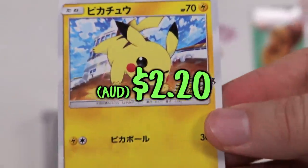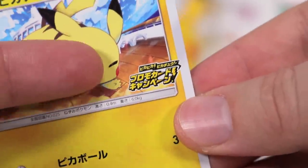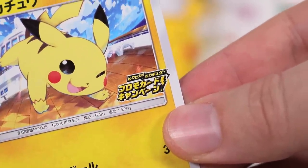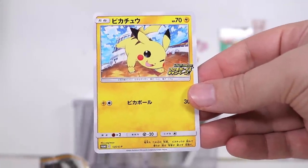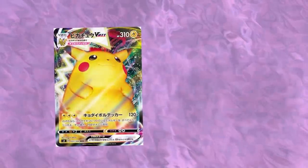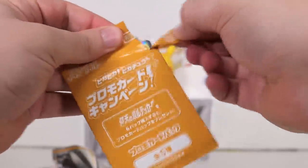Here we go. This is not a great one, but they're all Pikachu! And they all have the campaign logo in the bottom right corner. Now, what we're looking for is the giant fat Pikachu alternate artwork. So you could pull the giant fat Pikachu or the rainbow fat Pikachu in the Vault Tackle Booster Box.